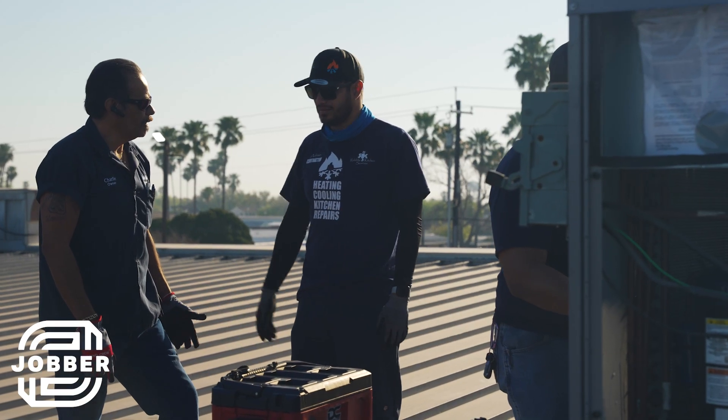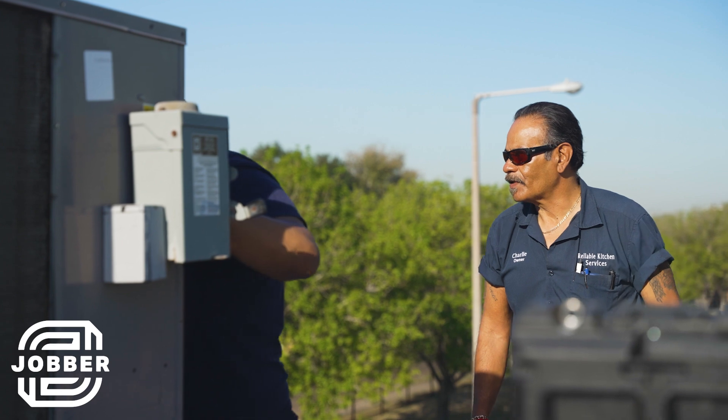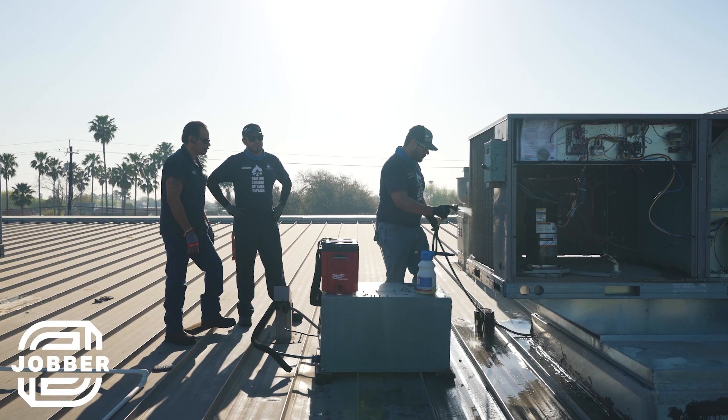I would highly recommend Jobber to anybody in the skilled trades. This is a great software for you and your team. It's not only for big companies or businesses — it's for the small ones and the guys that are out there working alone. You can have your office on the go with you.